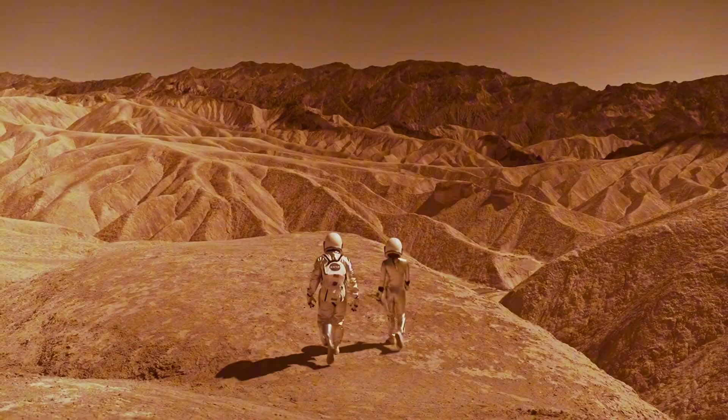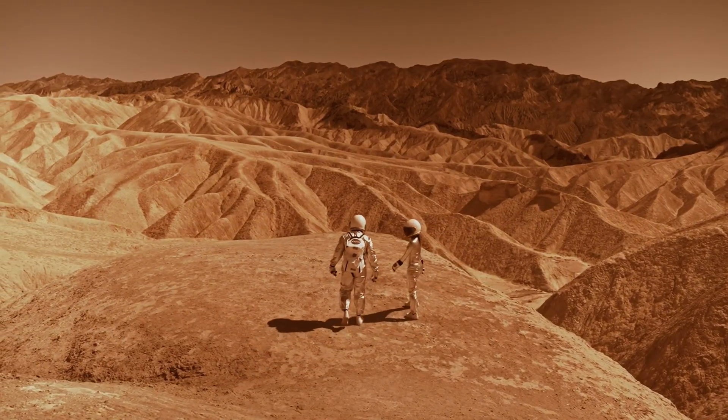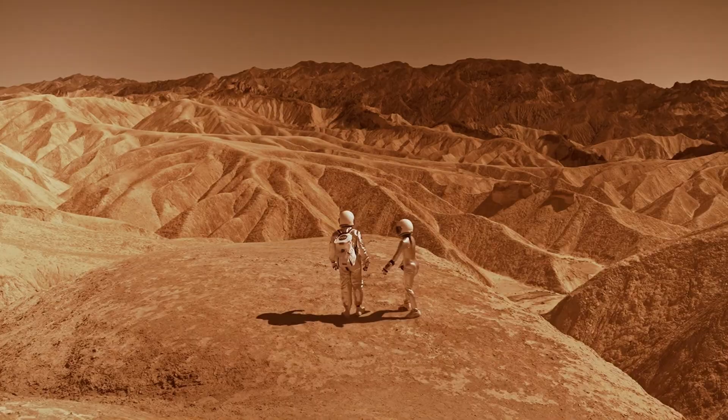Because in the end, this isn't just about Mars — it's about life in the universe. Let me know what you think in the comments below, and as always, thanks for watching.